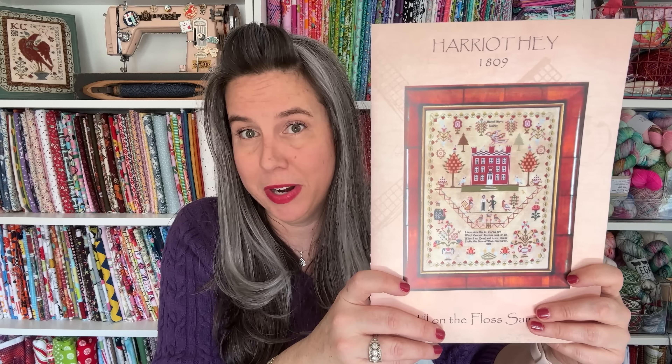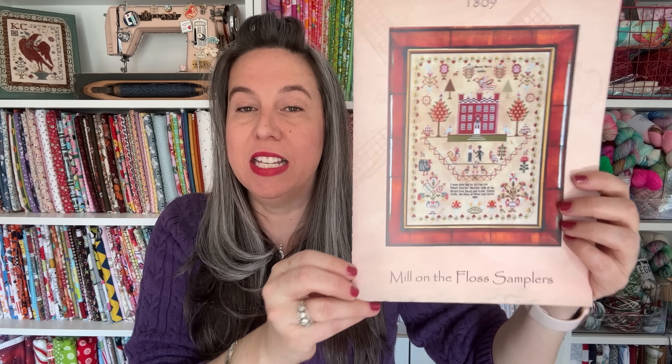If you get my Tiger Lily newsletter, you already know — I sent a little teaser out on Sunday. If you don't get my newsletter, you can subscribe down below. I'm not a spammer, maybe once a month. My sweet friend Jessica from Sweetwater Stitcher teased you guys too. So without further ado — the chart chosen is Harriet Hay by Mill on the Floss Samplers. January 31st, a week from today, is when I'm going to start!